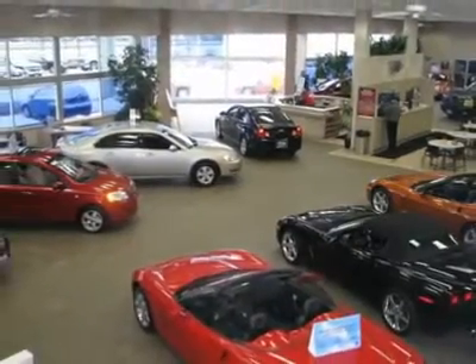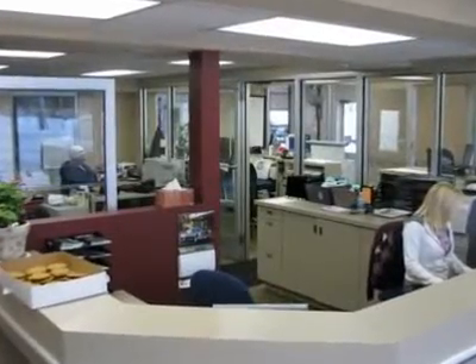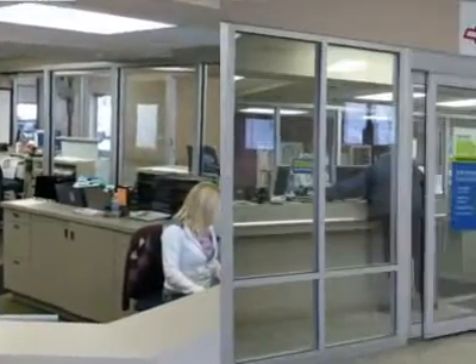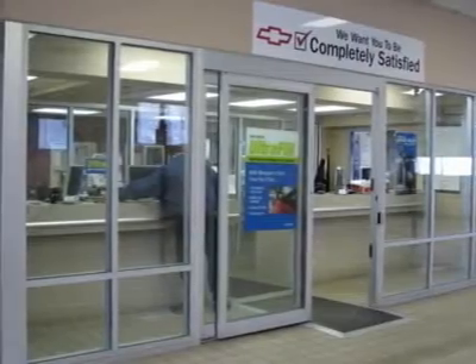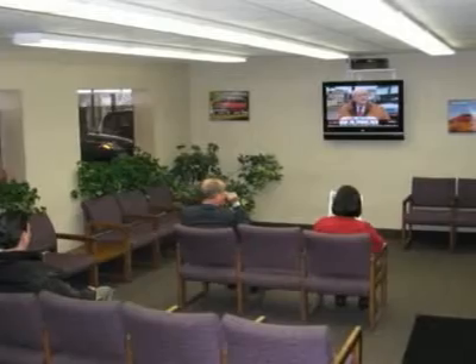It smooths bumpy pavement and takes corners in a reassuring manner for a large vehicle. Polar is the safest, easiest place on Earth to buy a vehicle. No kidding. Call, email, or stop by today.